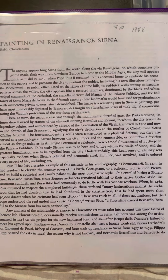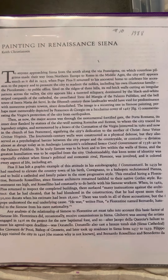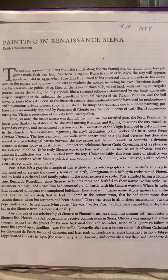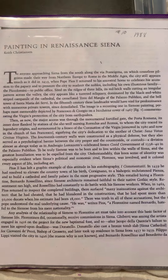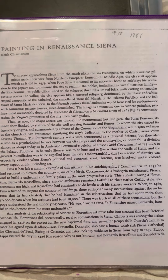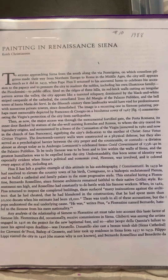Pius II has left a graphic example of this attitude in his autobiography, the Commentari. In 1459, he had resolved to elevate the country town of his birth, Corsignano, to a bishopric, rechristened Pienza, and to build a cathedral and a family palace in the most progressive style. This entailed hiring a Florentine, Bernardo Rossellini, since Sienese architects remained faithful to their native Gothic style. Resentment ran high, and Rossellini had constantly to do battle with his Sienese workers when, in 1462, Pius returned to inspect the completed buildings.